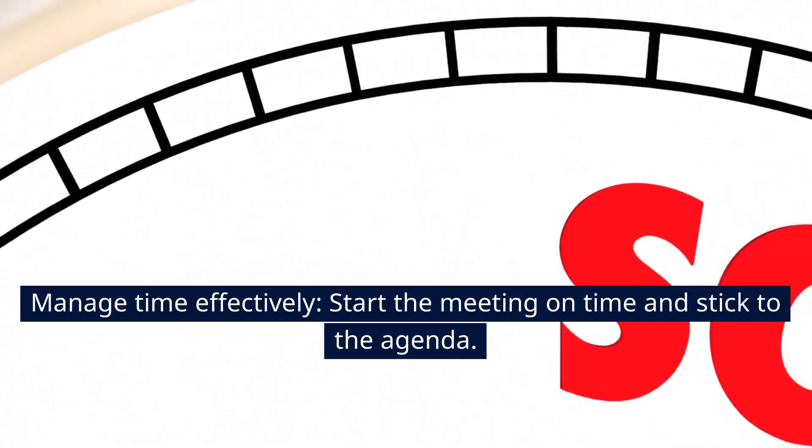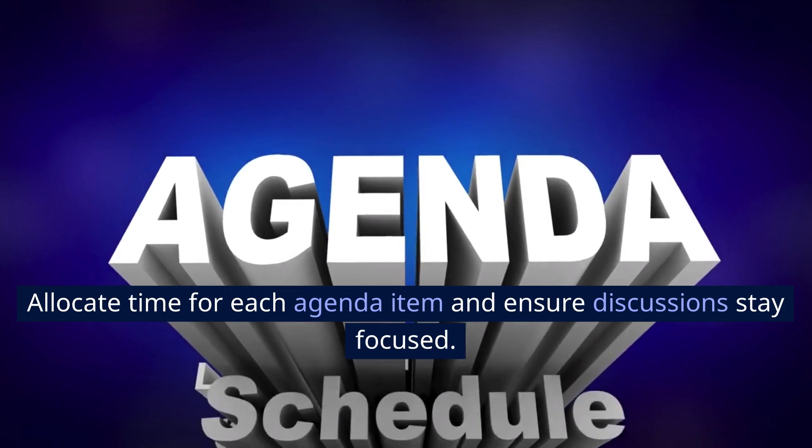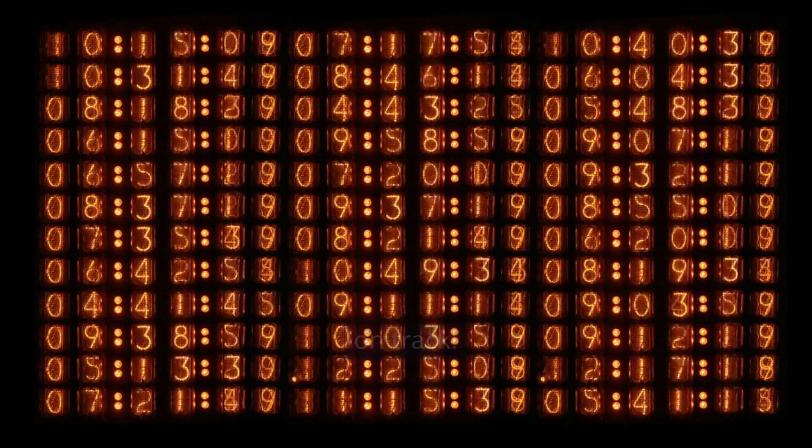4. Manage time effectively. Start the meeting on time and stick to the agenda. Allocate time for each agenda item and ensure discussions stay focused. Consider using a timer or assigning a timekeeper to keep things on track.